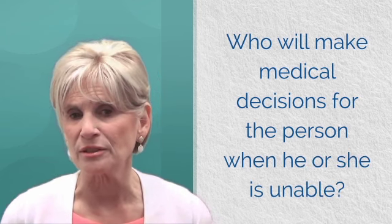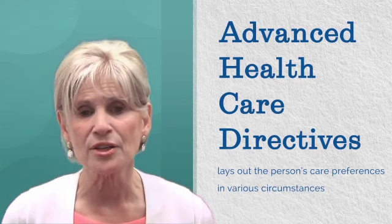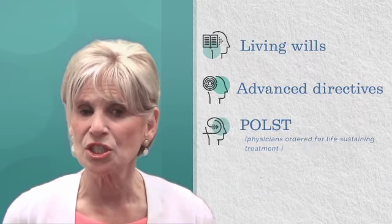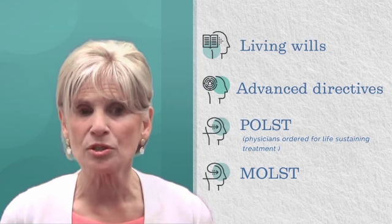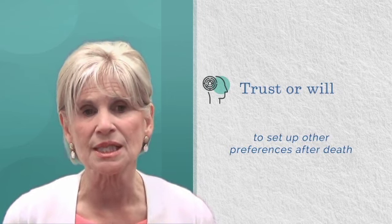Advanced healthcare directives lay out the person's care preferences in various circumstances. These are variously called living wills, advanced directives, POLST — physicians orders for life-sustaining treatment — or MOLST, medical orders for life-sustaining treatments, and a trust or will to set out other preferences after the person's death.